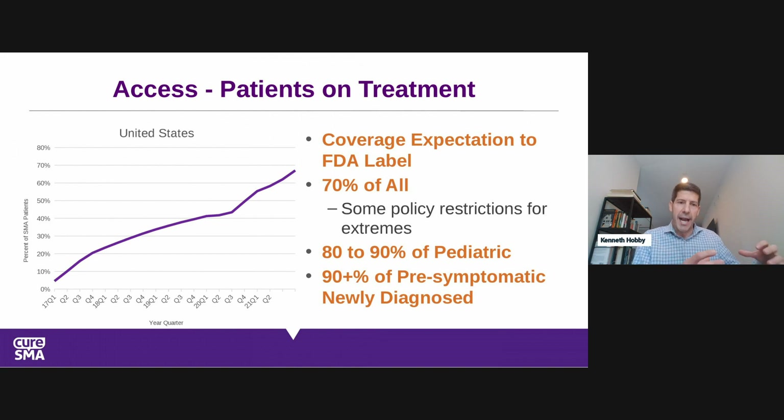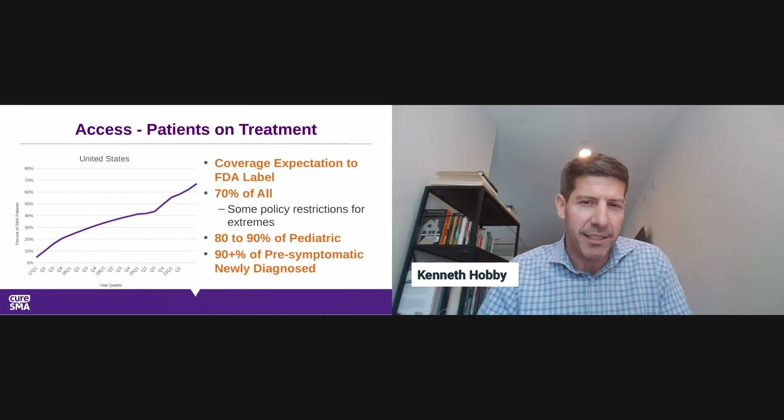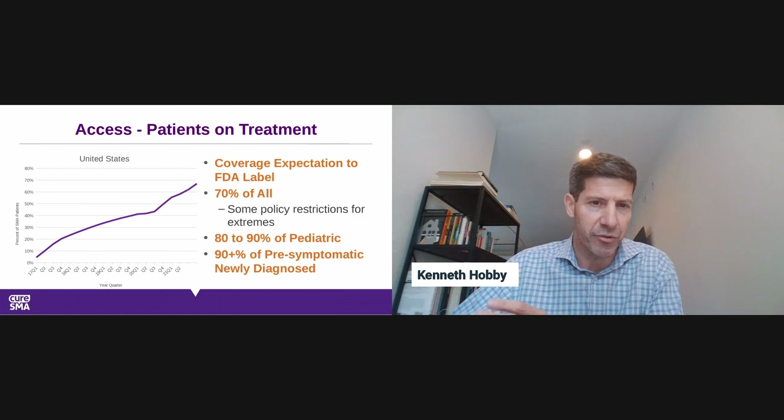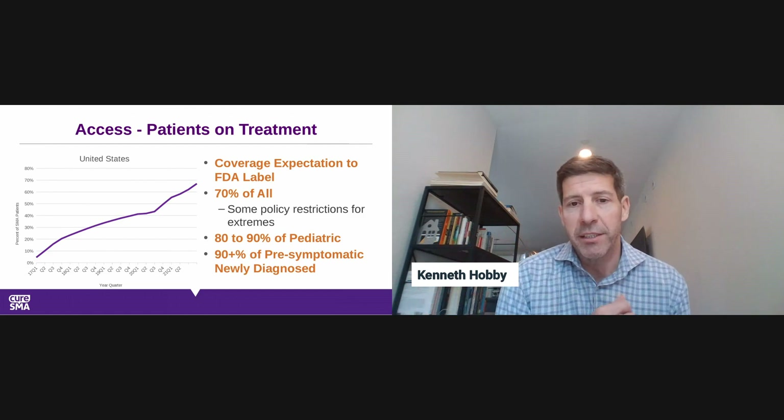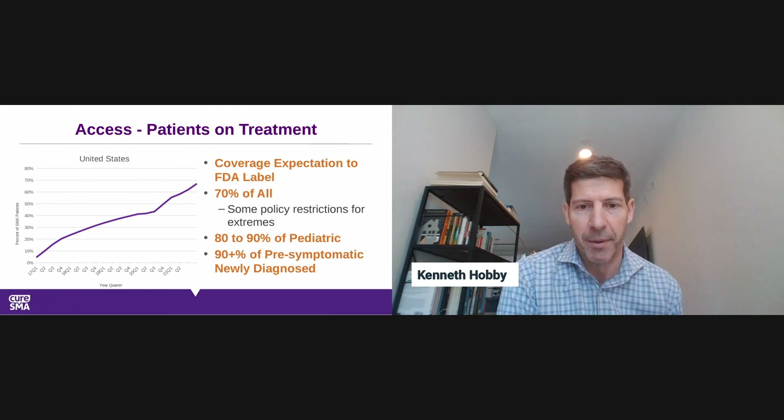Access is very high in young SMA cases — especially pre-symptomatic newly diagnosed patients, where 80 to 90%, perhaps 90% or more, are getting on treatment. The older patients sometimes struggle with access, with payer policies sometimes not covering extreme ages, and with education — getting those patients and their doctors to know that something can now be done about SMA.